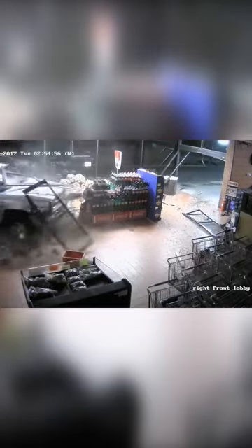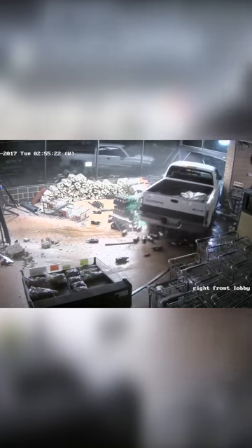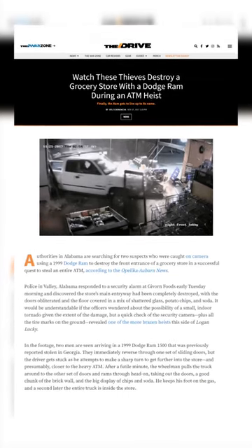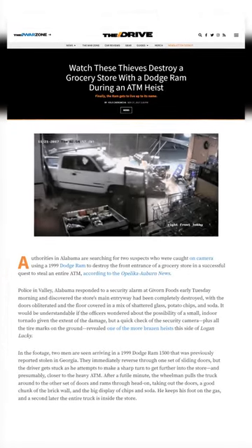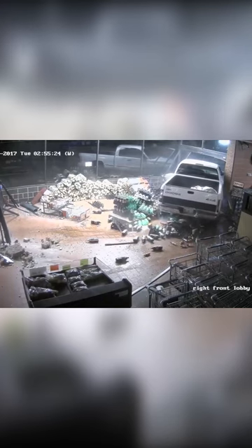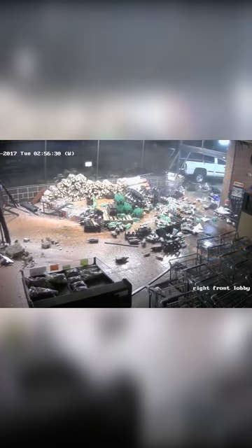Then the truck plows through the other side of the front entrance, this time driving forward all the way fully into the store. The truck completely destroys all of the merchandise positioned in the store's entrance. The driver then lines the truck up with the opposite entrance, most likely so that he can escape as quickly as possible once he has the ATM in the back of the truck. You can see the thief finally grab the ATM and bring it over to the truck, and after some creative maneuvering, he finally gets the ATM into the back of the truck and drives off.